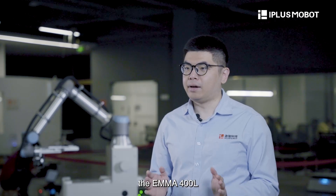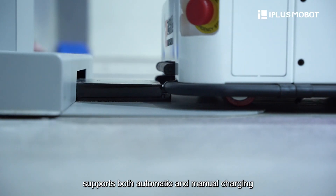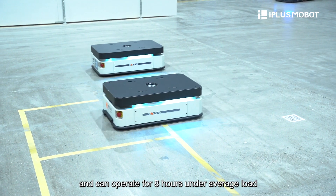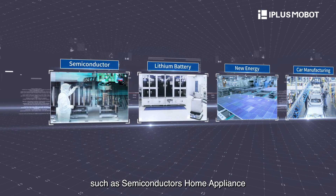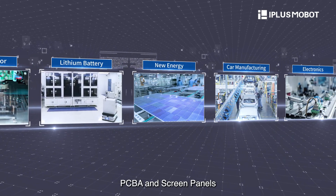As for its charging and battery life, the EMA-400L supports both automatic and manual charging. It fully charges within 2 hours and can operate for 8 hours under average load. Since the launch of the EMA-400L, we have successfully delivered many projects with our partners in various industries such as semiconductors, home appliance, PCBA, and screen panels.